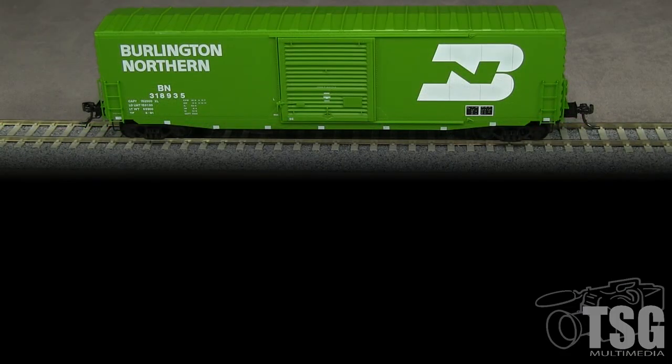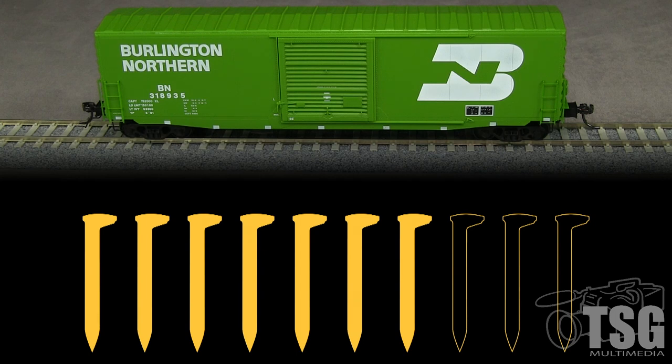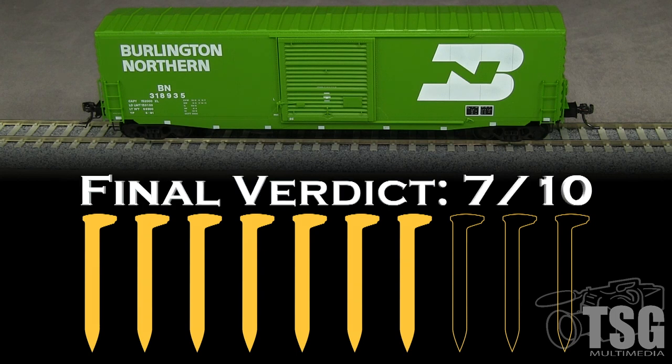Overall, this is a nice car that is mostly accurate to the prototype and has a lot of detail. I am disappointed in the paint, however. The car is not the right color and the markings are not quite opaque — I'm going to take a spike for those things. Worse, the body is slightly translucent, making this expensive car look like a toy — that's another spike. I'm also going to take a spike for the coupler height. My final verdict is 7 out of 10 spikes.